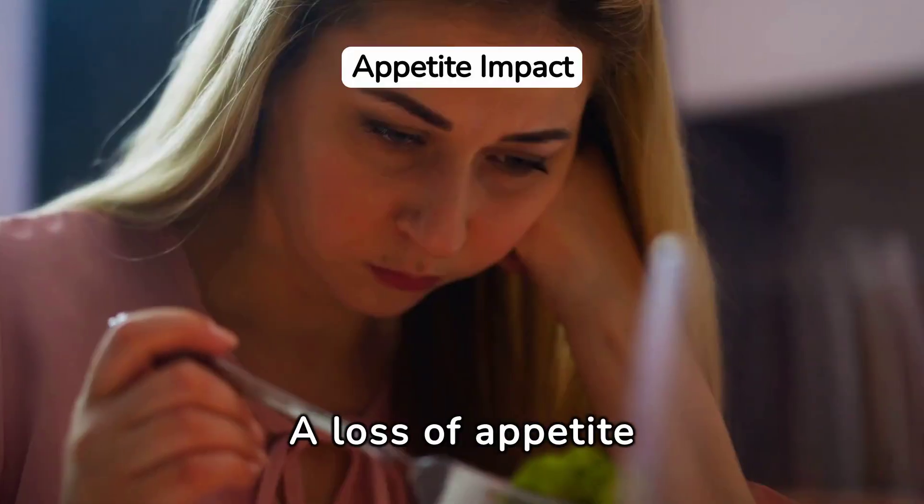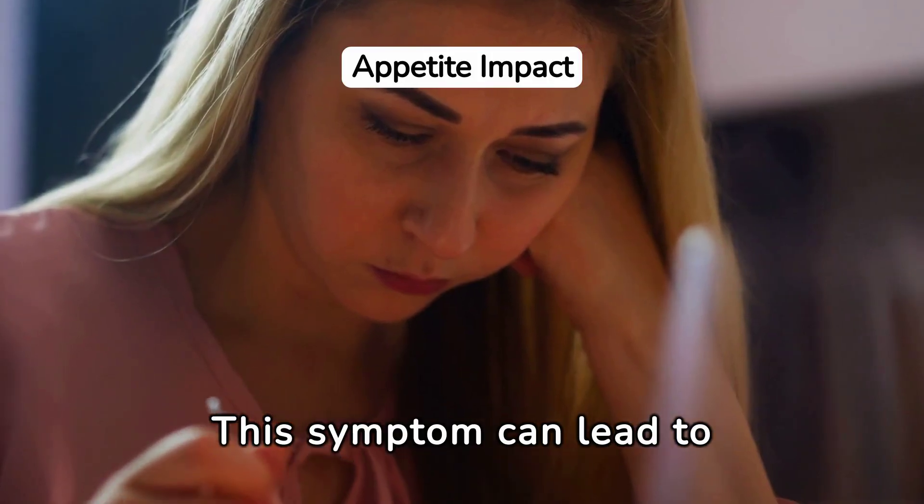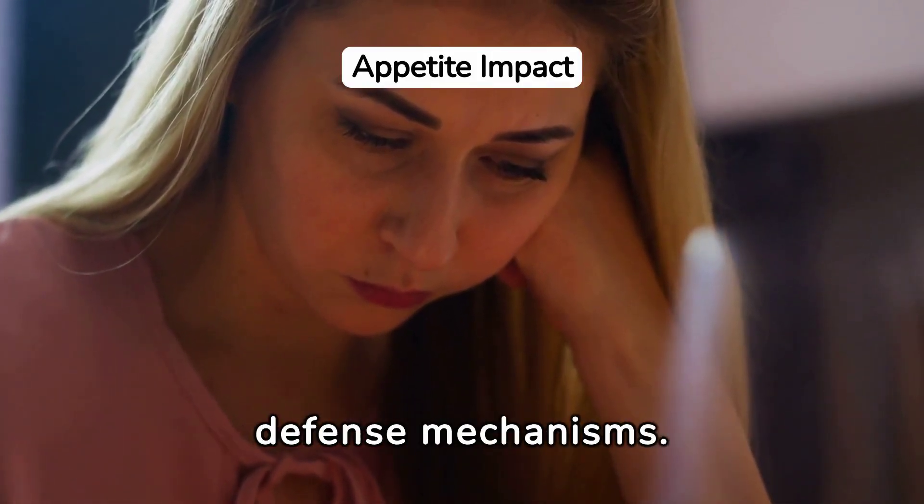A loss of appetite often accompanies hepatitis B. This symptom can lead to unintentional weight loss, further weakening the body's defense mechanisms.